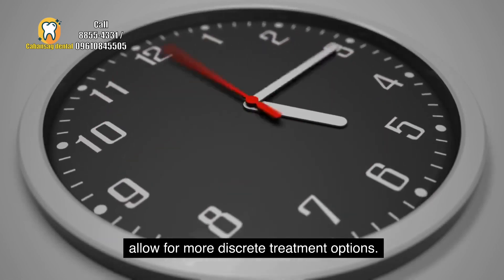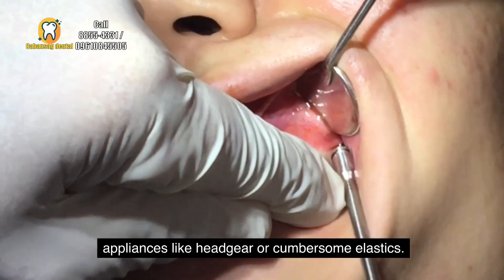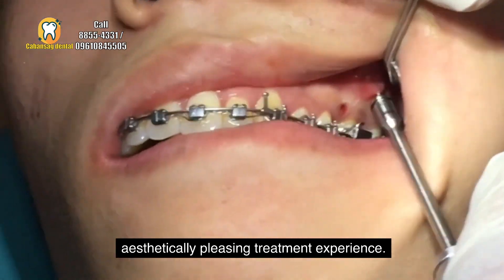TADs allow for more discrete treatment options, as they can often replace the need for external appliances like headgear or cumbersome elastics. Patients can achieve desired results with a more aesthetically pleasing treatment experience.